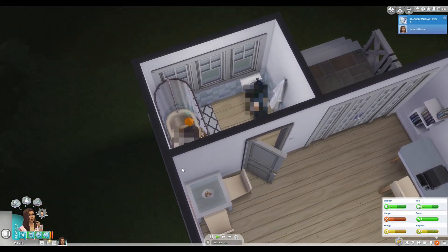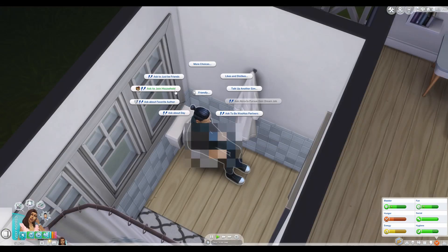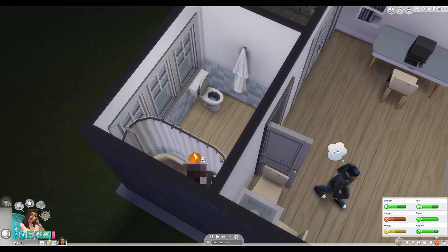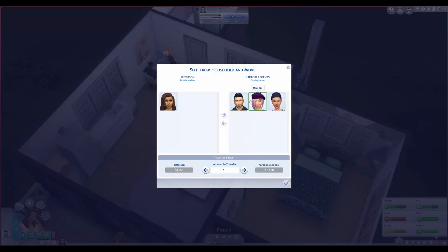The guy just woke up — if we just add him to the household. Ask to join household. So we'll take him and maybe some money with us — about $2,500 — to our bank account.